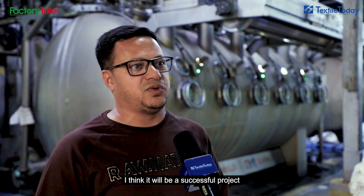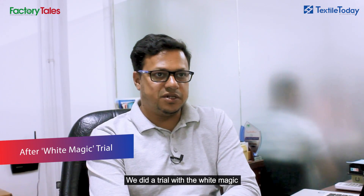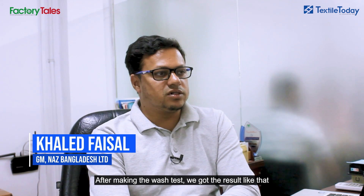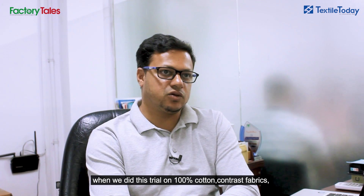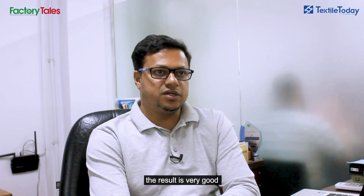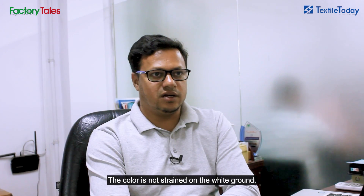I think this will be a successful project in the future that every factory can follow. We did a trial with White Magic from Arkuma previously, and after making the wash test, we got the result. When we did this trial on 100% cotton contrast fabrics, the result was very good.